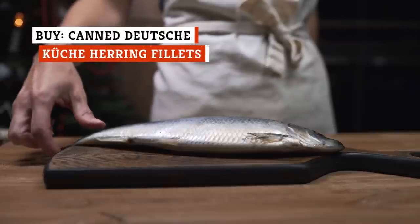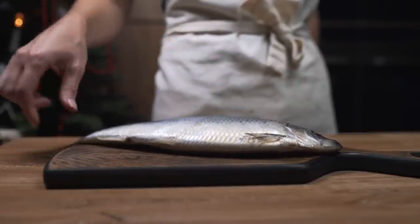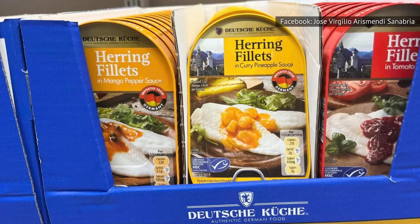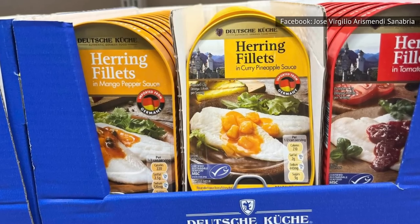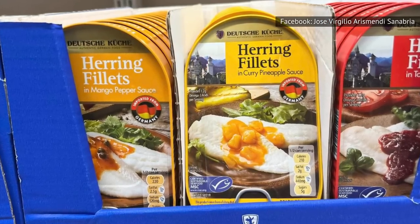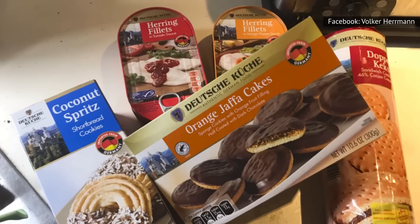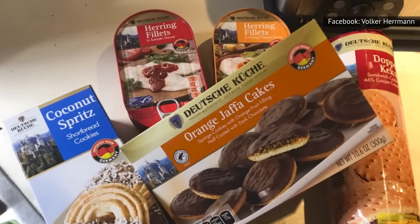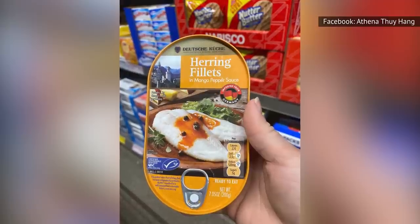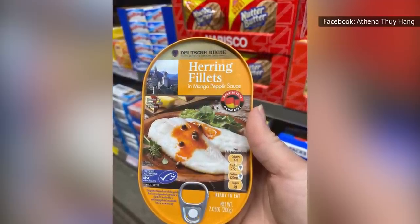Herring isn't very common in American cuisine, so it's understandable if you're a little hesitant to try it. It has a robust, rich flavor that makes it the steak of the sea, and it's not overly fishy. When Aldi celebrates German Week each year, look for their Deutsche Küche Herring fillets in the Aldi Finds section. They come with your choice of three different sauces — curry pineapple, tomato, or mango pepper. If you like them as much as we do, you'll end up buying every one they have in stock. They're that good.